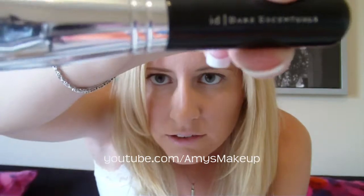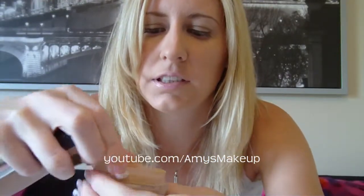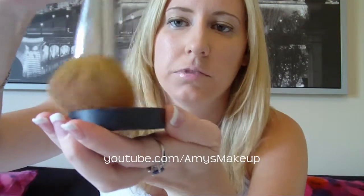I'm going to show you how to apply it using their Bare Essentials full flawless face brush. What you have to do is open it up and slide this little thing over so you can get some product out. You take some product out like this — you don't need a lot because it goes a long way. Then you put your brush in there and swirl it around.